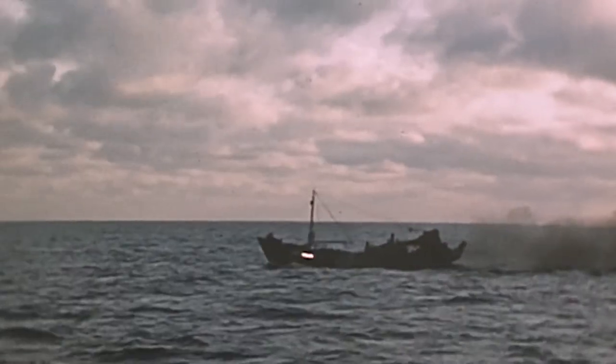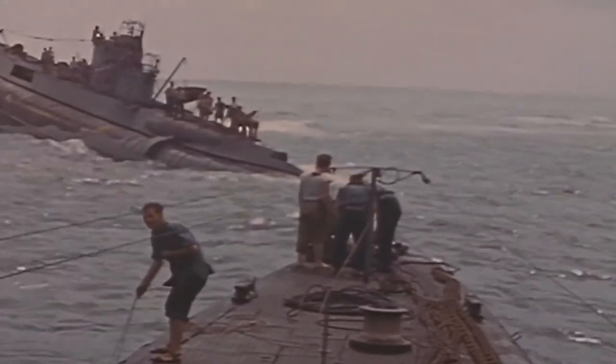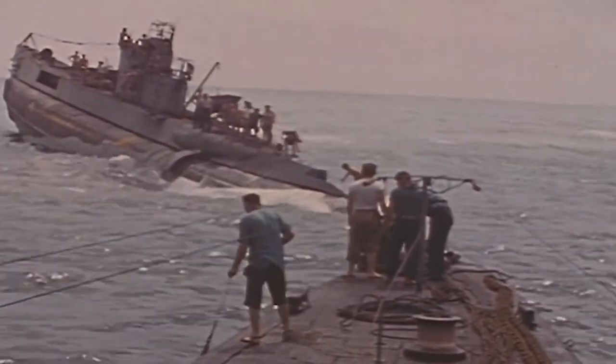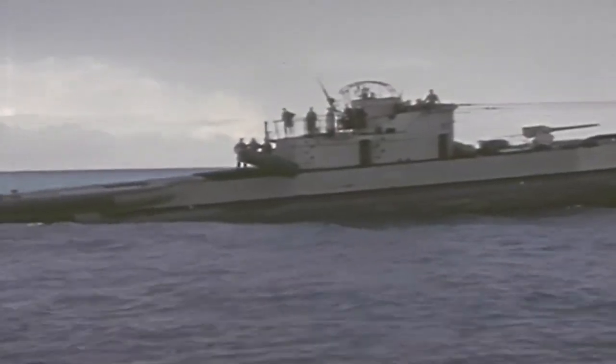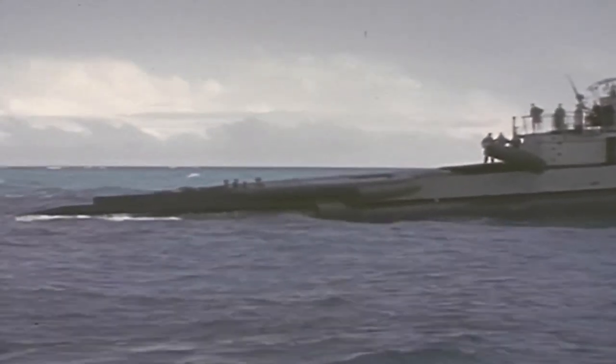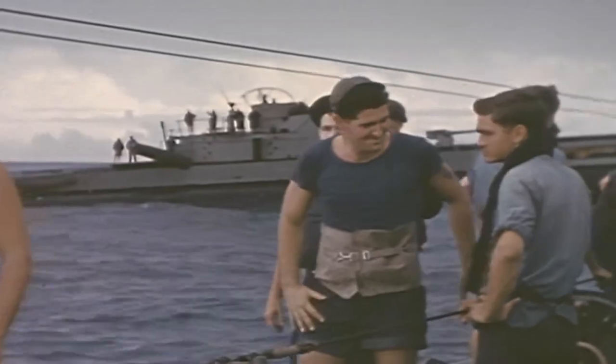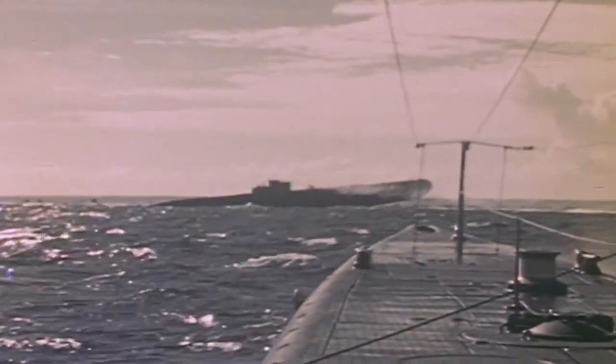Late in the war, on the last patrol, Cod sank about 26 junks. But they were also very proud of the fact that during that final war patrol, while sinking the junks, they were sent to rescue the crew of the Dutch submarine O-19. The Dutch had a very small but very effective force of submarines fighting with the Allies. Sadly, the Dutch sub O-19 ran up on a coral reef in the middle of the night. Unable to free her, Cod took the 55 Dutch crewmen aboard for three days, destroyed the Dutch submarine, and put them ashore in the Philippines, which had just been liberated.